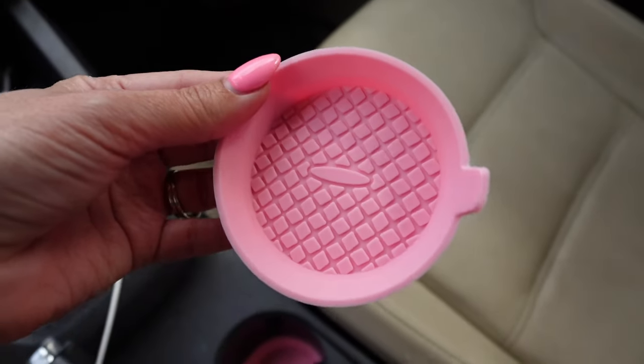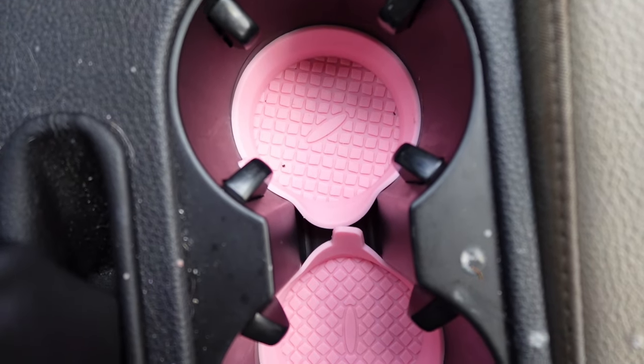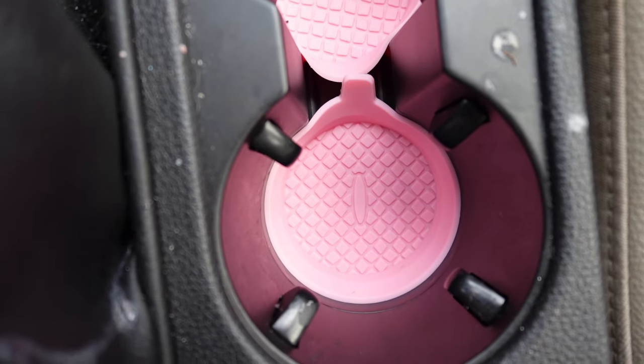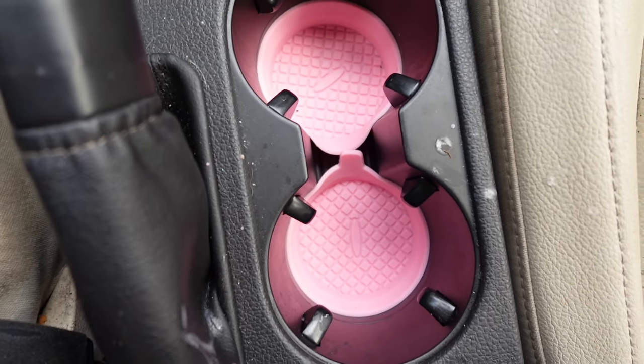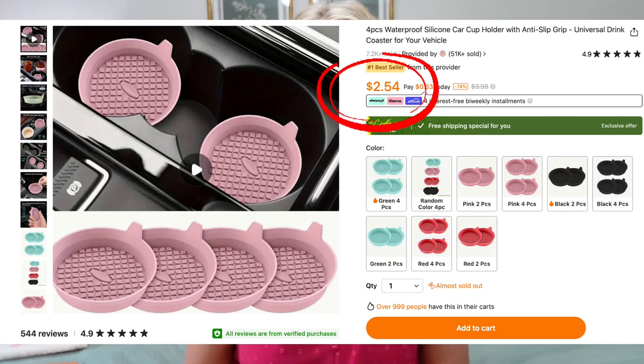We also got these really cute little silicone coasters that go inside the drink holders in her car. These are not only cute but also help protect the cup holder — if you've ever spilled a drink in there, it gets really sticky and hard to clean. These help prevent that, and if you do have a spill, you can take them out and wash them quickly. They were $2.99.